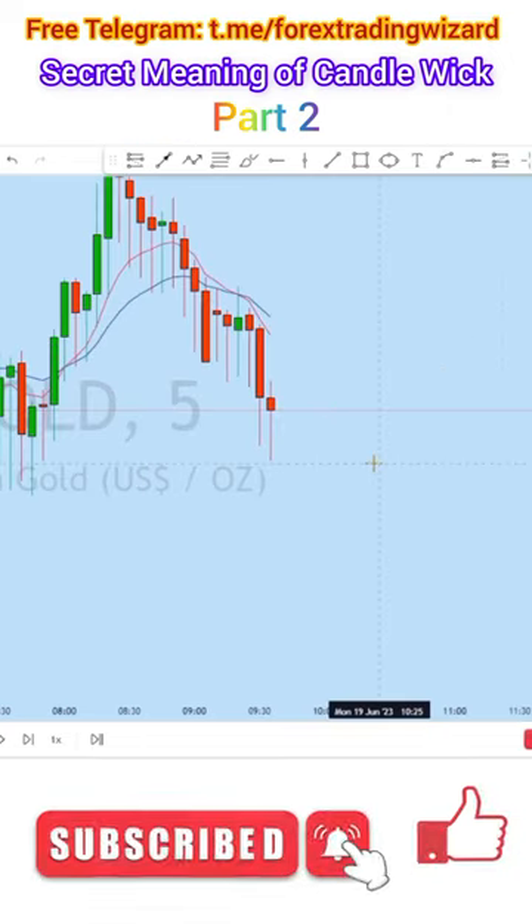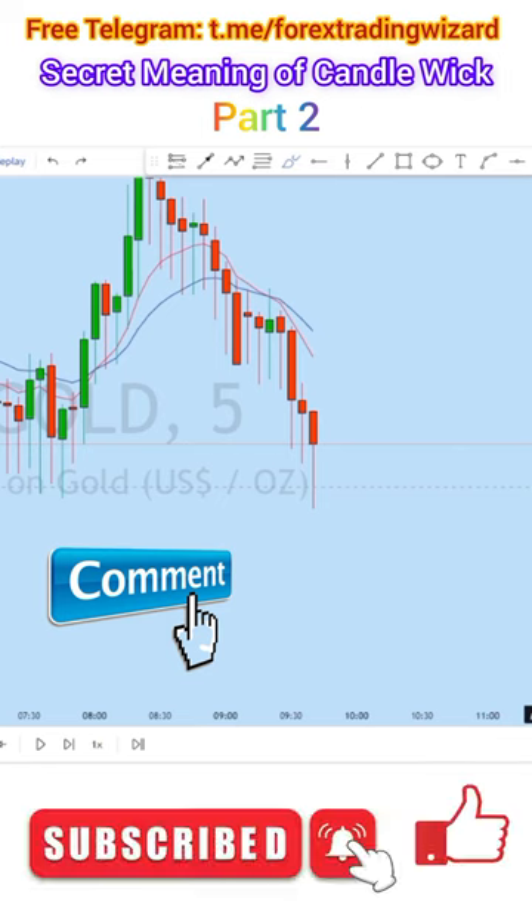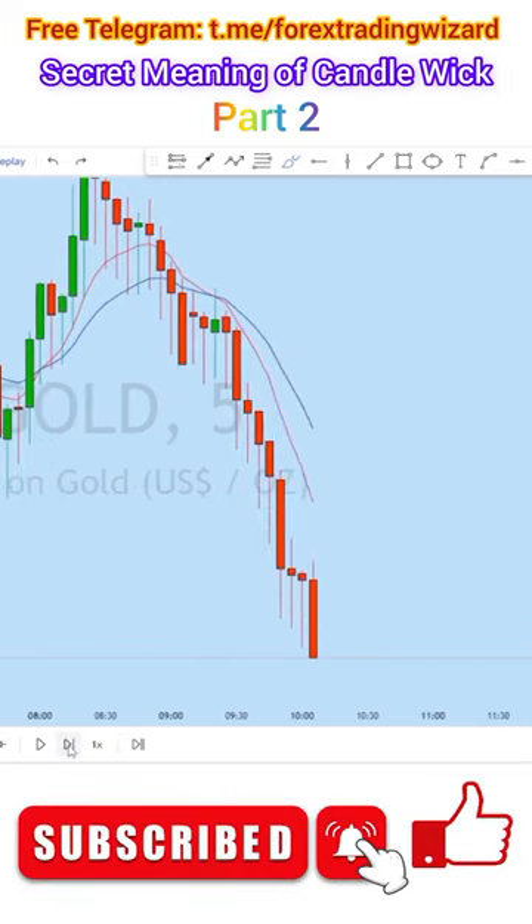What do you see? The market is in a downtrend. In the middle of the downtrend, if you see the market forming a long wick at the bottom, and if it is a pullback, then you will be selling this market. As you can see, every time the price creates a long wick at the bottom, it signals a selling opportunity.